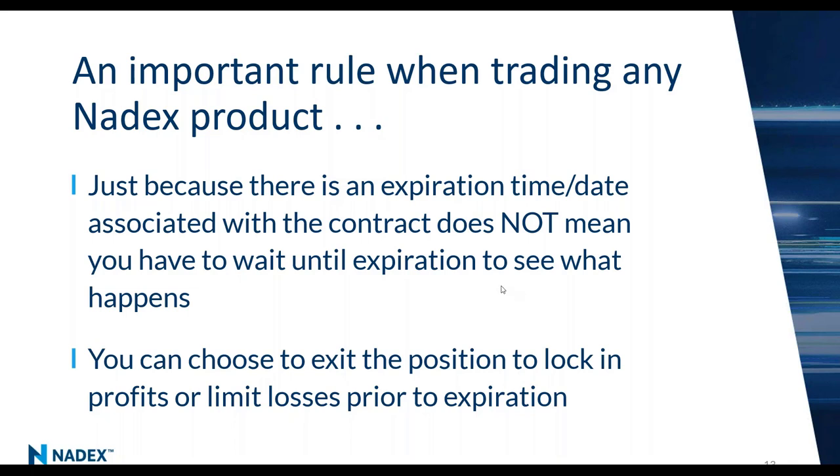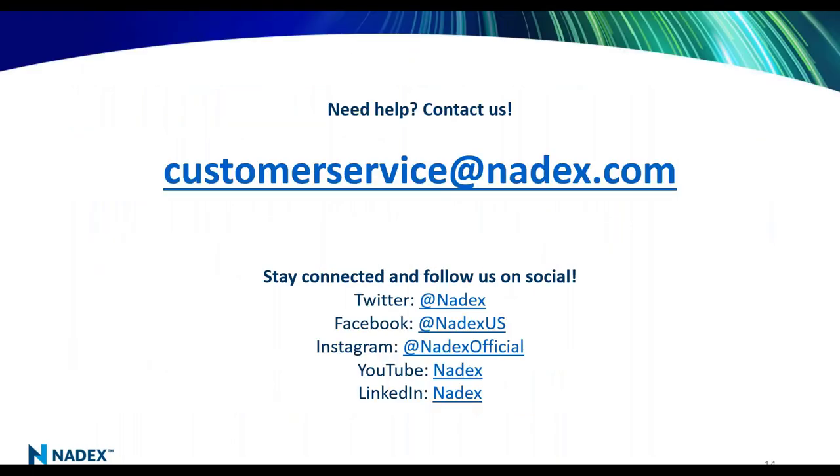Hopefully you got a really good understanding of the Nadex products and how they are designed for short-term price action and designed for the retail trader.